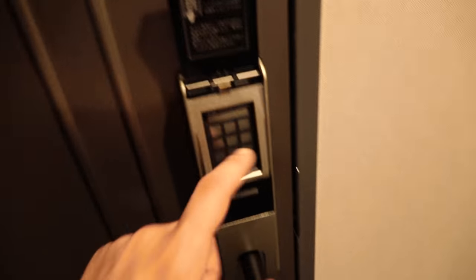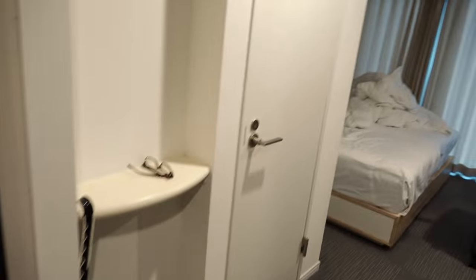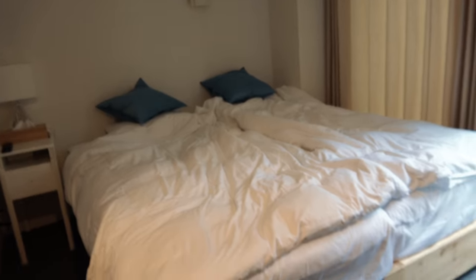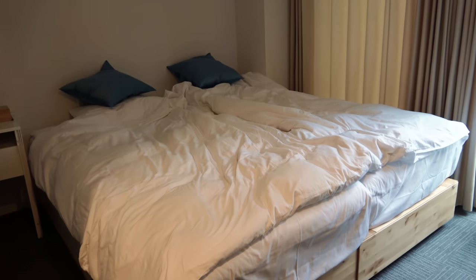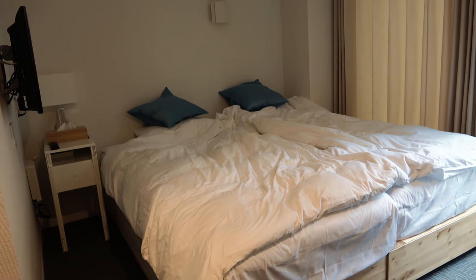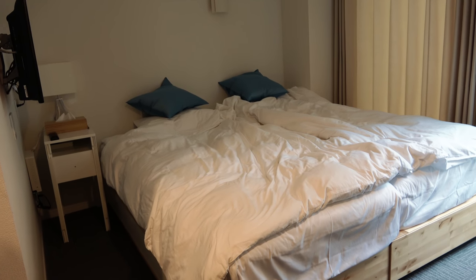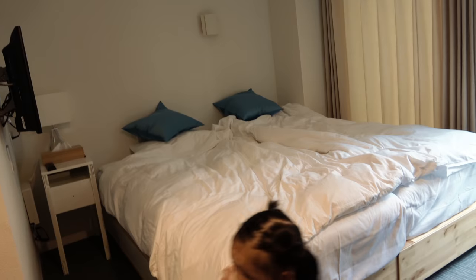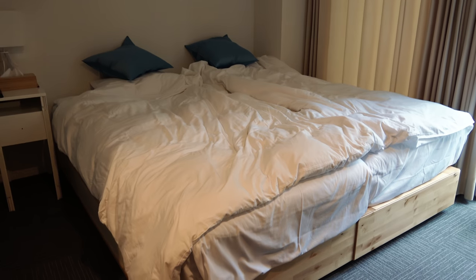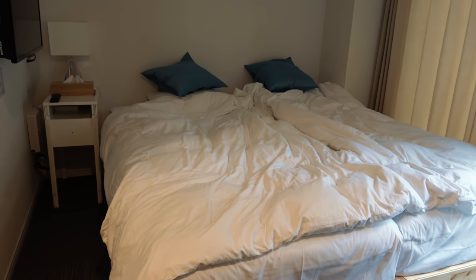Here is our apartment, and we have another code here. It gives us a friendly yes and lets us in. It was an absolute mess, but now you can see the bed actually takes up the entire room. It's basically a one-room apartment. It's two twin beds pushed up next to each other, which creates the illusion that you have a nice big king-sized bed.